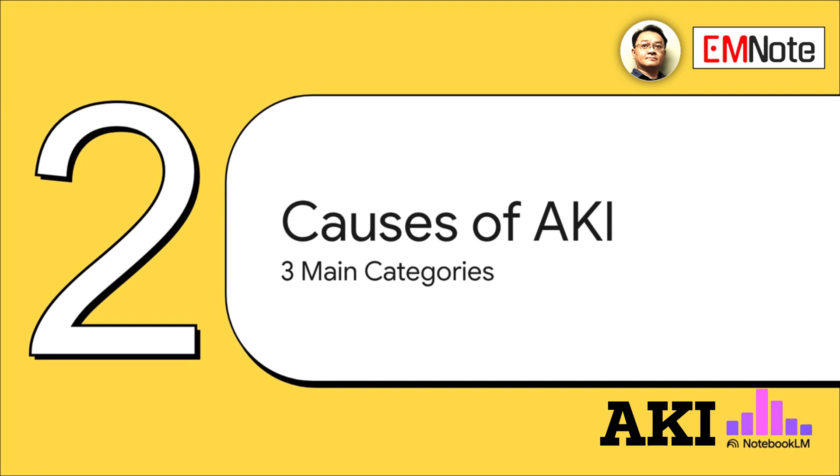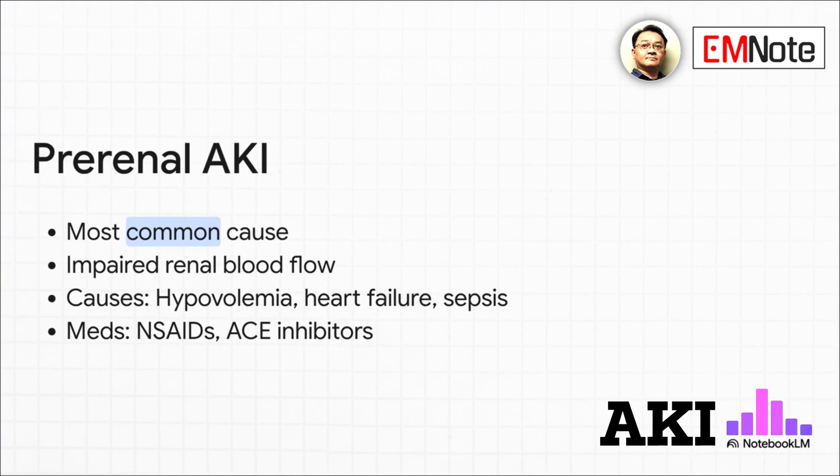To understand the causes of AKI, we classify them into three main groups: prerenal, intrinsic, and postrenal — depending on where the problem starts. Prerenal AKI is the most common type. The problem isn't with the kidney itself, but with reduced blood flow to the kidney. This can be due to hypovolemia, heart failure, or sepsis. Certain medications like NSAIDs and ACE inhibitors can also contribute.